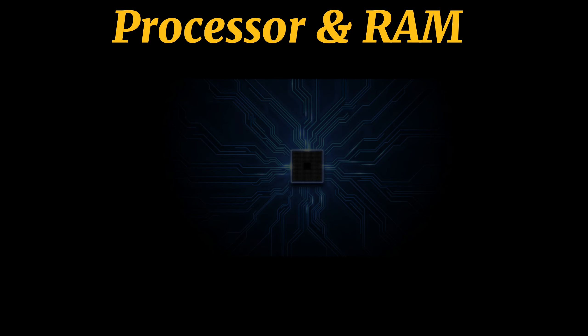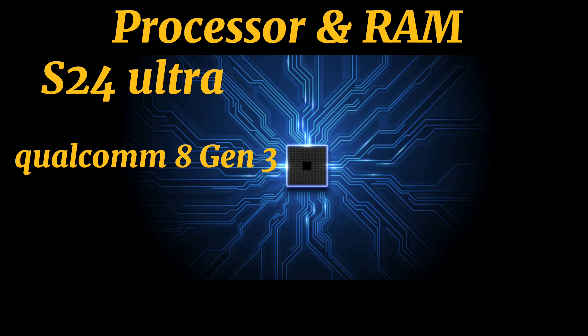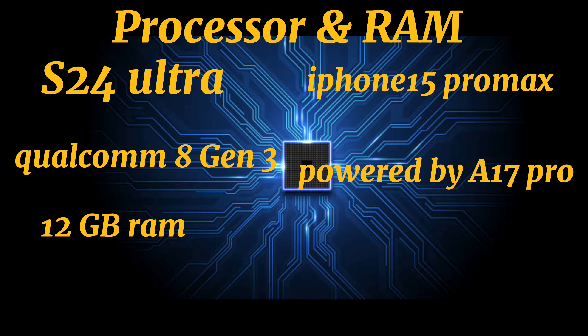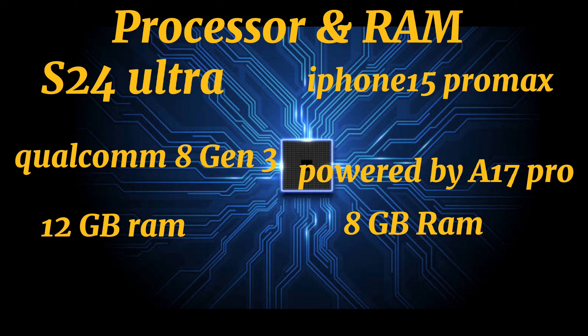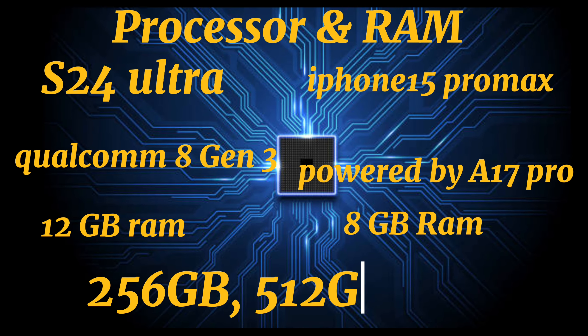Processor and RAM. The Samsung Galaxy S24 Ultra is powered by the Qualcomm Snapdragon 8 Gen 3 and has 12GB RAM. Apple's A17 Pro powers the iPhone 15 Pro Max and it has 8GB RAM. Both phones offer storage options of 256GB, 512GB, and 1TB.